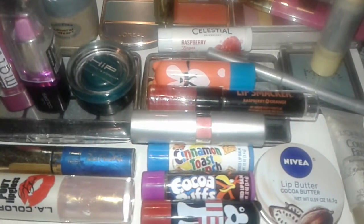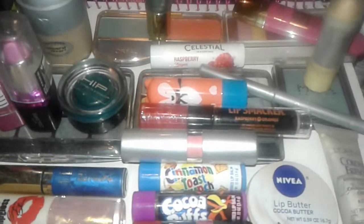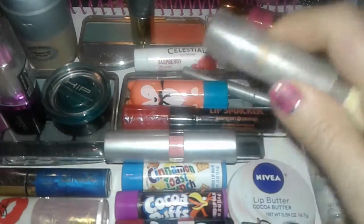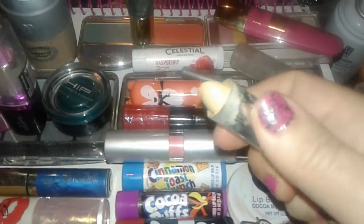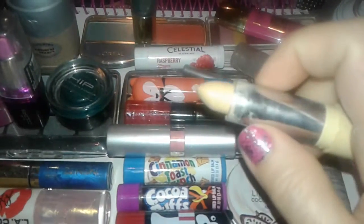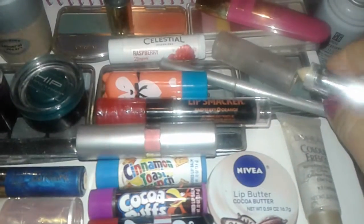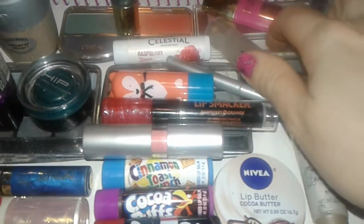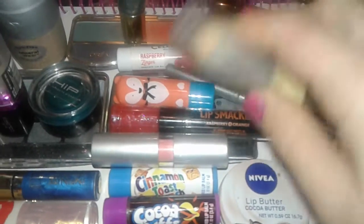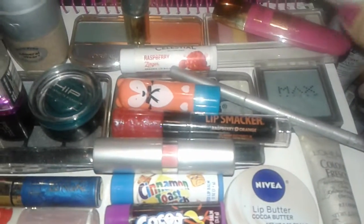Hey guys, this is a makeup haul from the Dollar Tree. So let's get started. The very first thing I found over there was this Physician's Formula — it's a yellow stick, a corrector or concealer type of makeup stick. I have been using this for a while. It's very creamy, it's bright yellow, and it does neutralize any redness or marks you have on your skin.